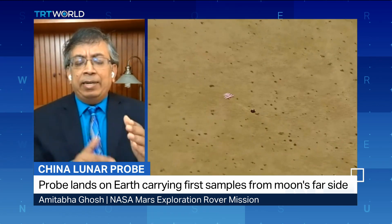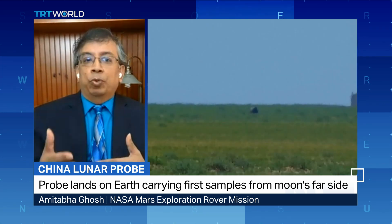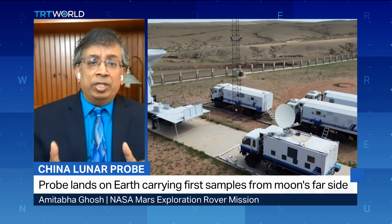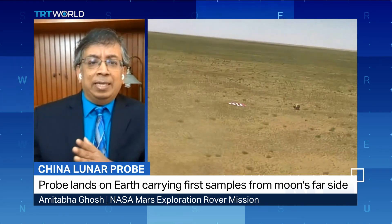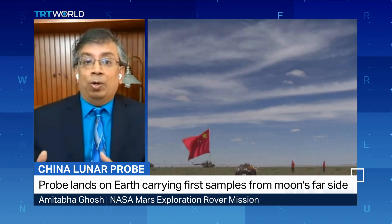You're seeing increasing activity towards the moon. NASA has its Artemis mission. SpaceX is making Starship, the largest ever launch vehicle. Jeff Bezos and Blue Origin is trying to do a lunar base. And now you see China is going very, very strong towards the moon.